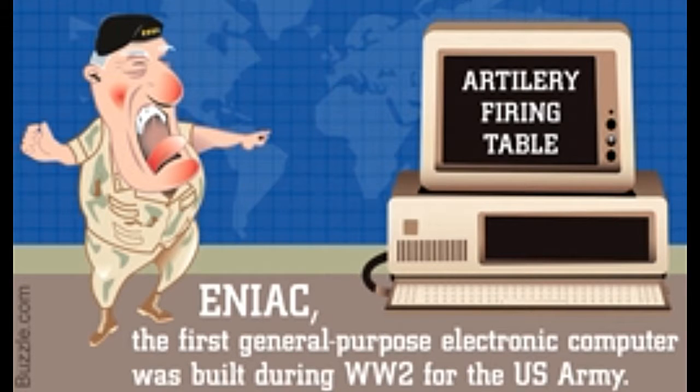The debate on the first computer ever made may vary according to the perception of what constitutes a computer. For some, it is the ENIAC made in 1943, while for others, it is the Altair launched by MITS in 1974. Whatever the case, after many trials and even some failed attempts, the first ever computer took shape. Since the inception of the first ever computers, this industry has progressed leaps and bounds to make the smartest and technologically advanced computers that we use today.